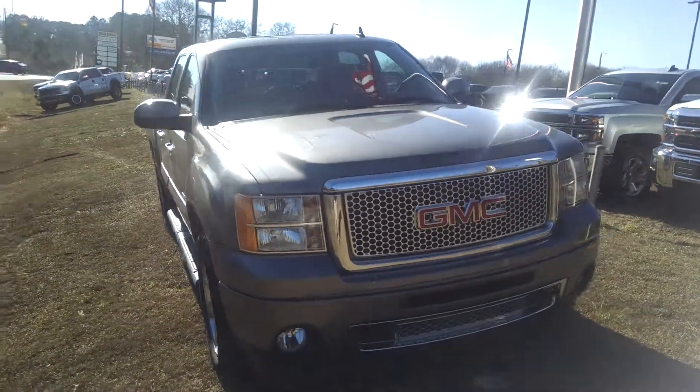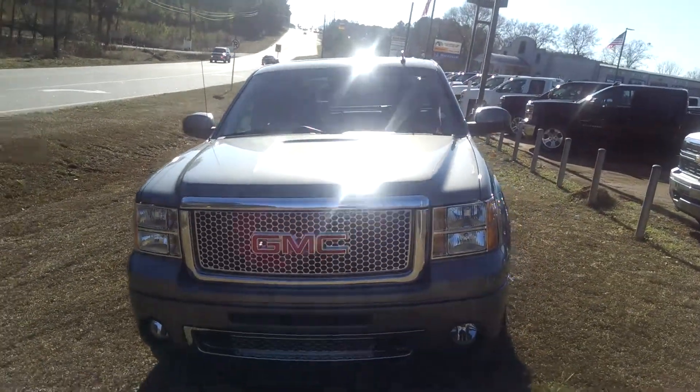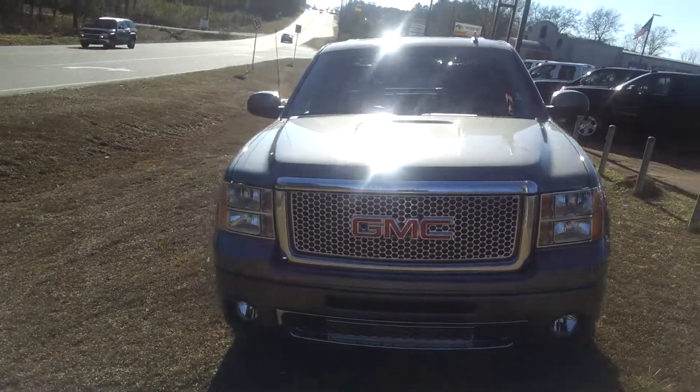Hey Mr. Hallahan, this is Brandon over at Jimmy Britt Chevrolet and I wanted to give you your first look at your 2013 GMC Sierra Denali.